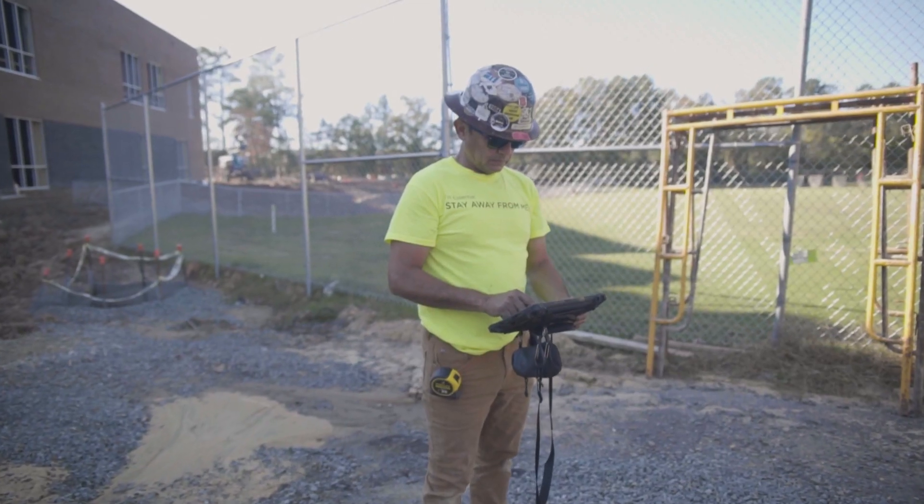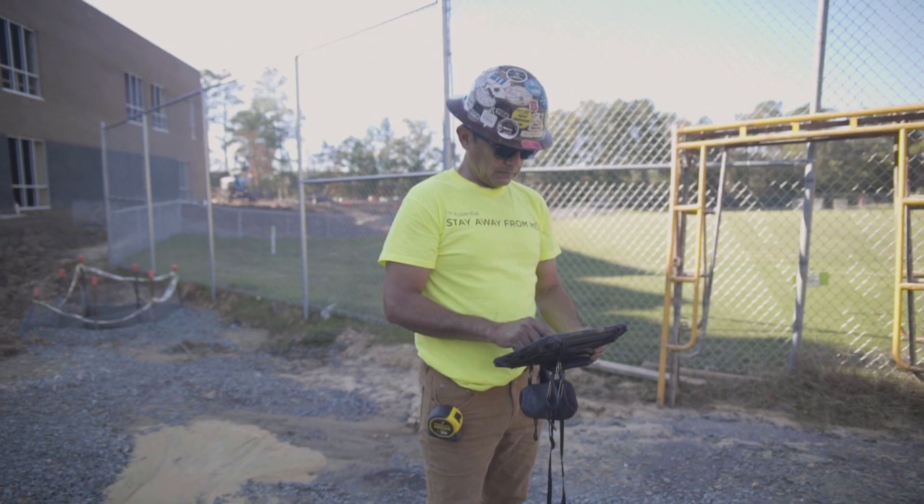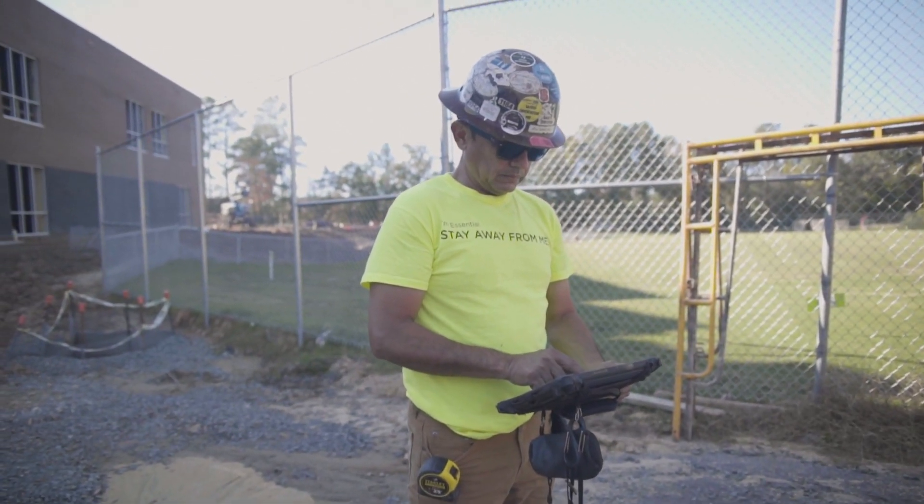As a subcontractor, my initial thought on Revisto was it's just one more step in the process. However, after using Revisto, I see that it has helped us tremendously.